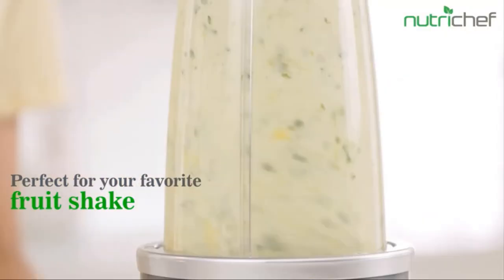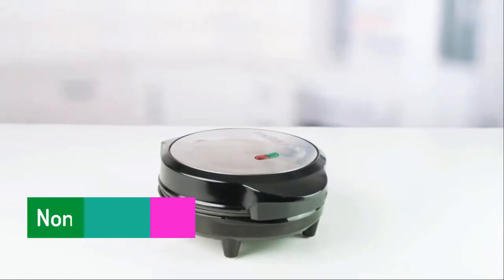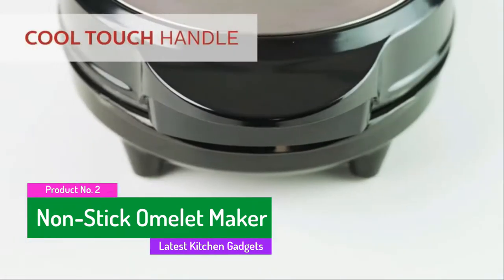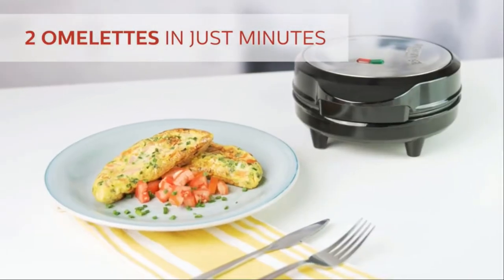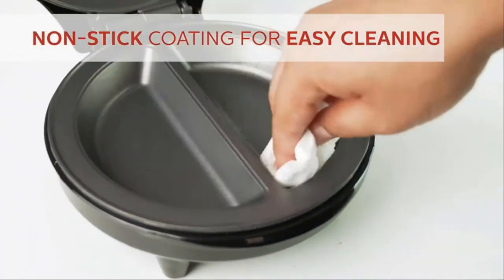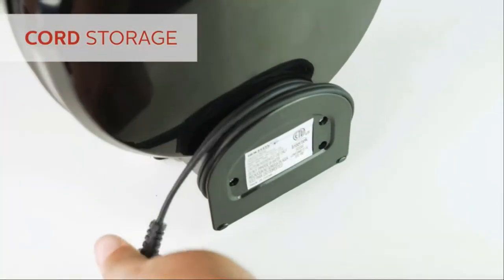The second product is a non-stick omelet maker. Make the most out of any meal with the Hostess Housewares omelet maker. Cook two fluffy omelets in just minutes by simply pouring in the egg mixture and adding your favorite toppings, catering to most dietary needs.